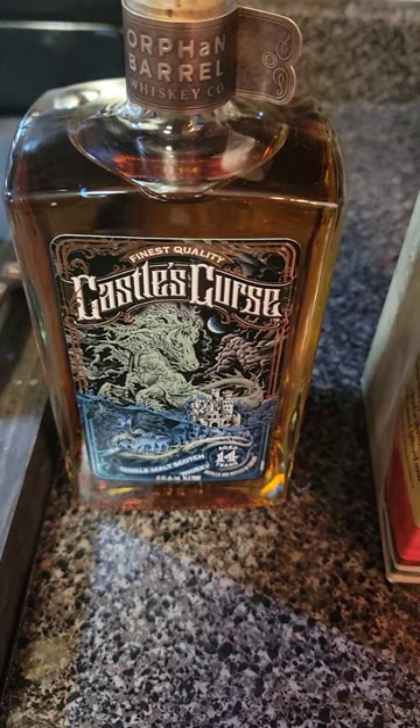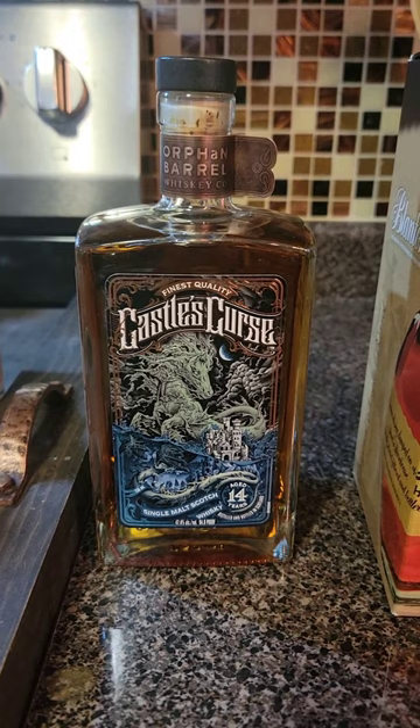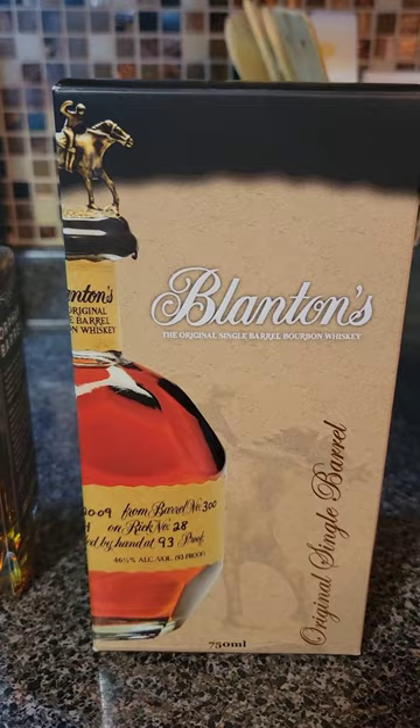Now this is going to be a single malt scotch whiskey, aged 14 years. So are we throwing this in a one liter barrel and finishing it in honey or toasted vanilla? Or do you guys go Team Blanton's honey finished or toasted vanilla finish? Let me know what you think. Appreciate it.